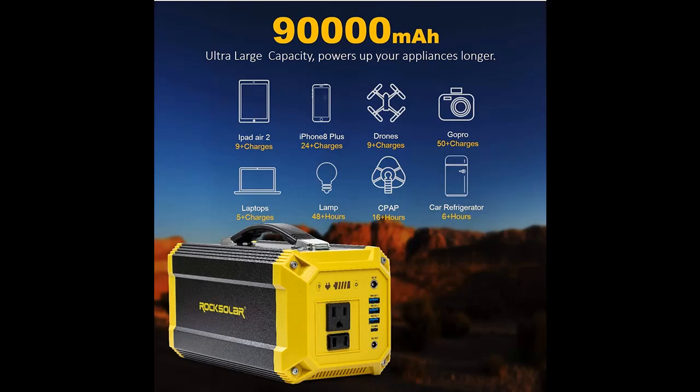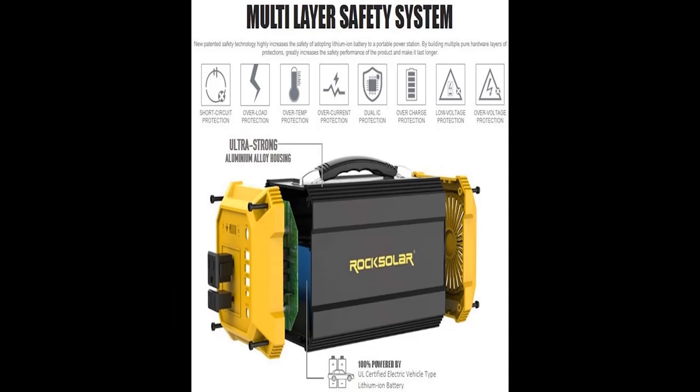Better than modified sine wave, delivering clean power like utility-supplied electricity. Inductive loads like microwaves and motors run faster, quieter, and cooler.